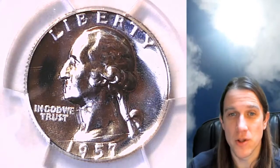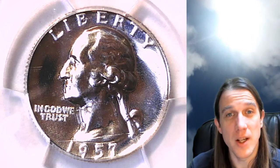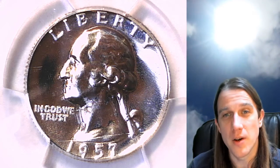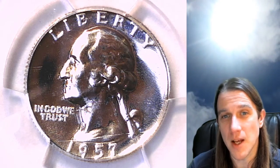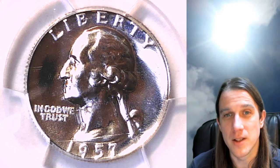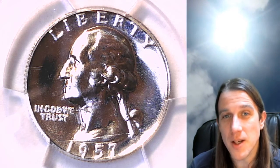If you guys want to join me for the live stream tonight, we're going to be looking at some 1964 P Lincoln Memorial cents. They're in Mintzello's cup from mint sets and we're going to look for some varieties, some error coins, and some better looking ones. Thanks for watching everyone.